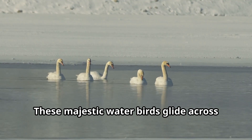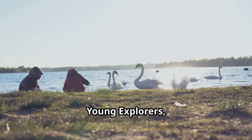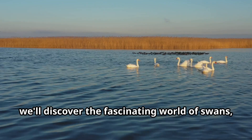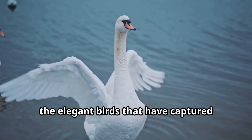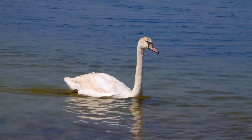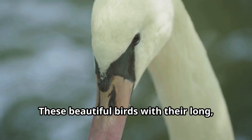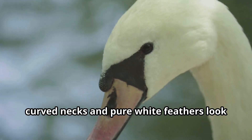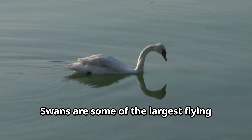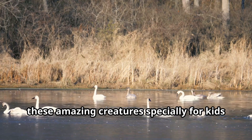Swan! These majestic water birds glide across lakes and ponds with such grace that they seem to be dancing on water. Young explorers, welcome to another exciting adventure with Fun Animals for Kids, where today we'll discover the fascinating world of swans — the elegant birds that have captured human imagination for thousands of years.